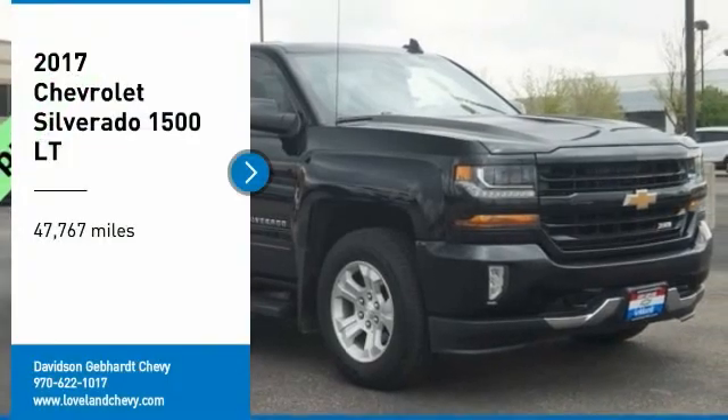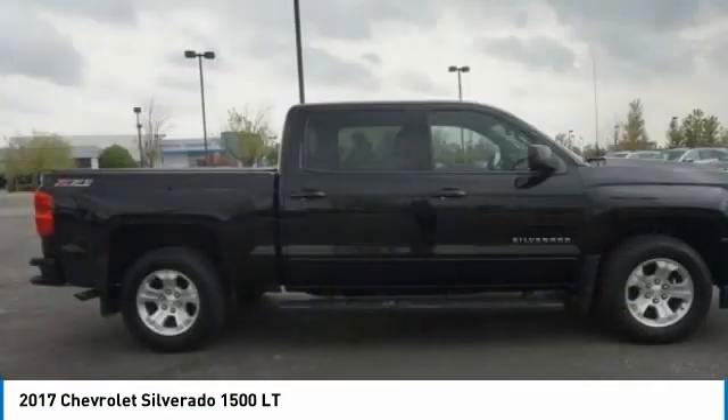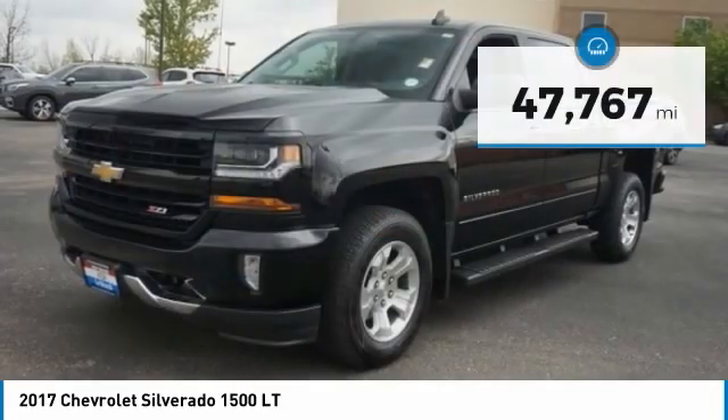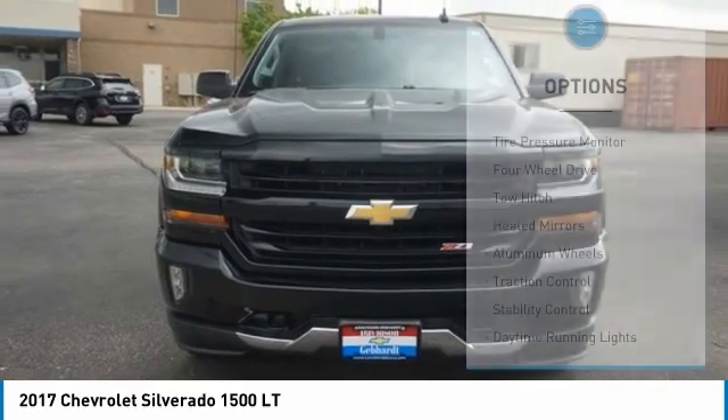Stop by and take a look at the 2017 Silverado 1500. The Chevy Silverado 1500 has the lowest cost of ownership of any full-size pickup. This vehicle has less than 50,000 miles. Here are some of this vehicle's great options.